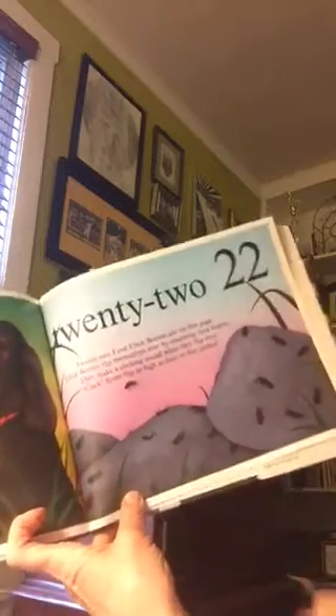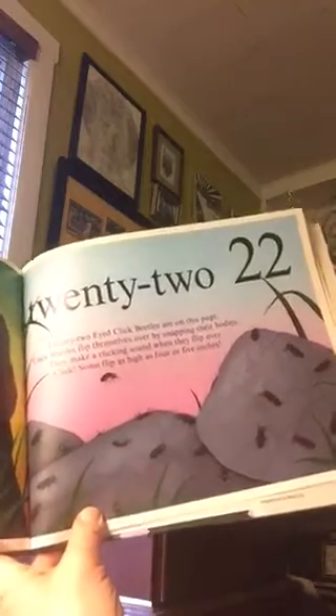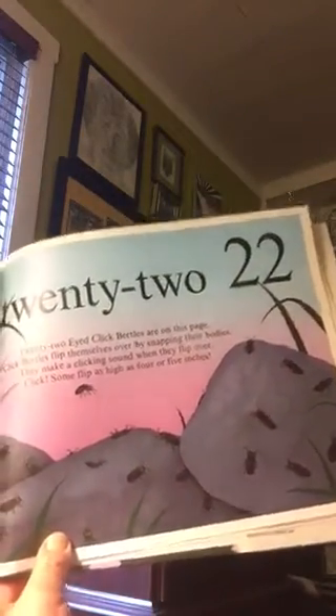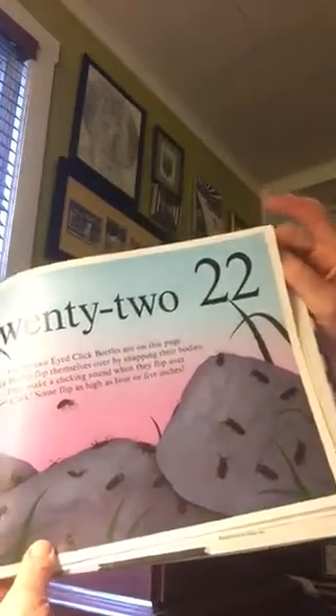Twenty-two. Twenty-two eyed click beetles are on this page. Beetles flip themselves over by snapping their bodies. They make a clicking sound when they flip over. Click! Some flip as high as four or five inches.